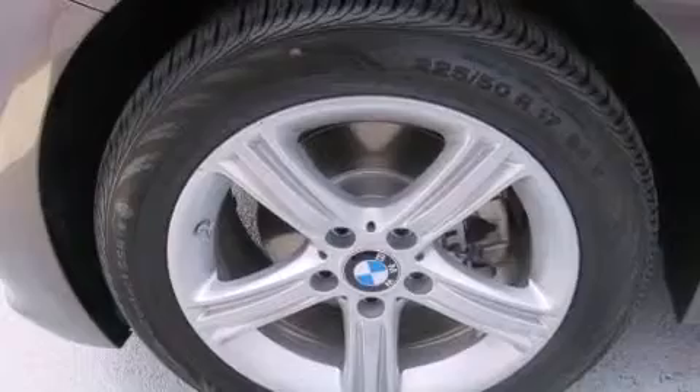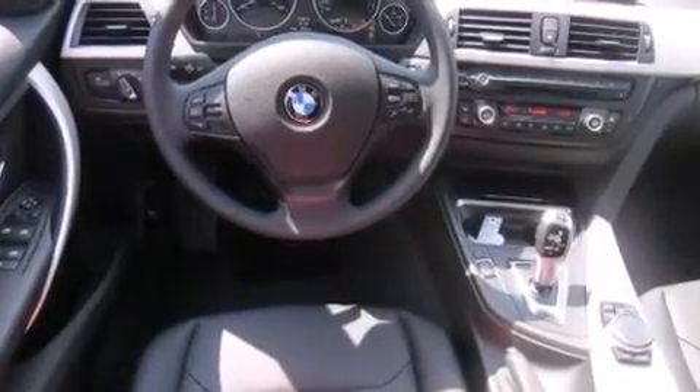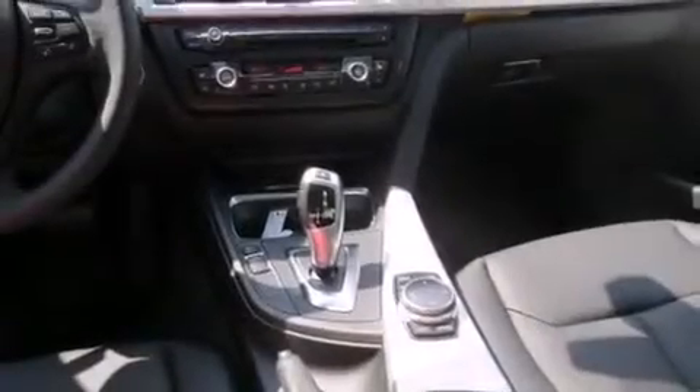The heated seats can warm you up in seconds, keeping you and your passengers comfortable the whole trip. The following features are also included: memory settings for the seat's positions, so you can recall your favorite alignment with the push of one button.